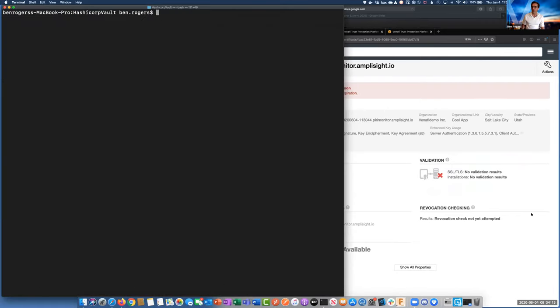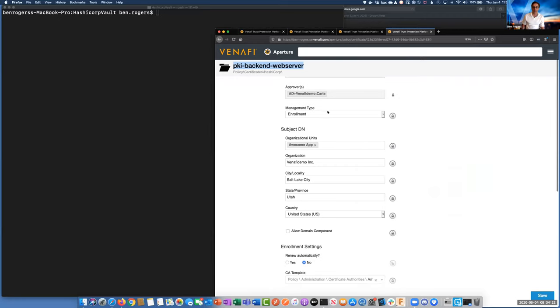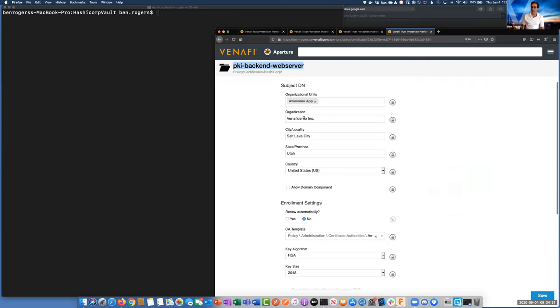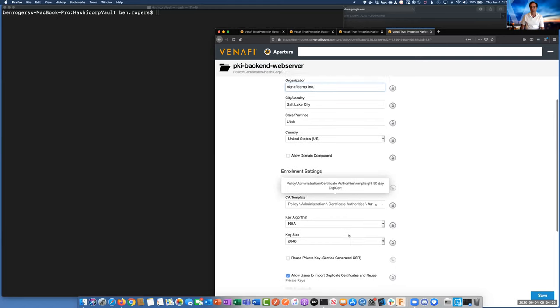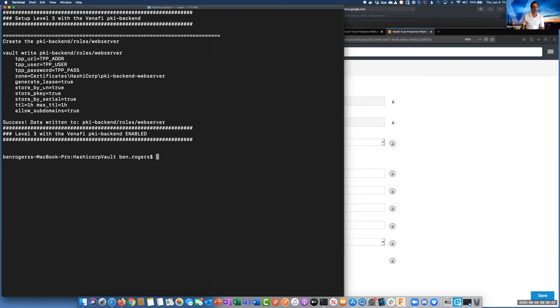Now we're going to take a look at this PKI-backend web server policy in Venify. In this one, we see that certificates are going to be issued using the 'awesome app' OU. The DigiCert template will actually override the organization and create a certificate for the fictitious company we have called AmpliSight. We see our policy is setting the CA template policy to a 90-day DigiCert template for this AmpliSight brand. This is a much easier setup — there's really effectively just one thing to set up: the PKI-backend for the role called web server, and we're done.